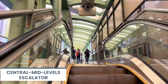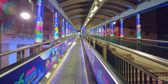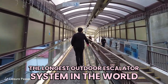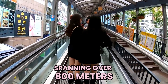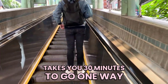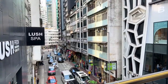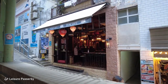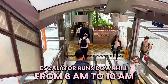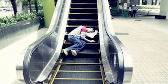The Central Mid-Levels Escalator is something you've never seen before. It's not just a convenient way to get around, but also a fun attraction in itself. It's the longest outdoor-covered escalator system in the world, spanning over 800 meters and connecting different neighborhoods along the way. It takes almost 30 minutes to go one way. You can hop on and off at any point and explore the sights and sounds of Central, Soho, and Mid-Levels. You'll find plenty of bars, restaurants, shops, galleries, temples, and street art along the way. The escalator runs downhill from 6 a.m. to 10 a.m., and uphill from 10:30 a.m. to midnight.